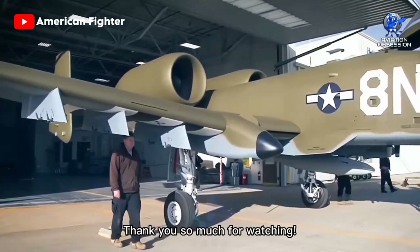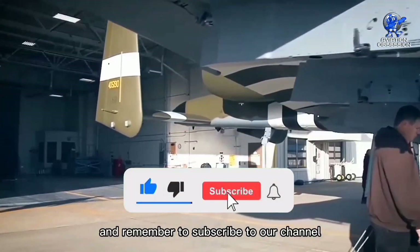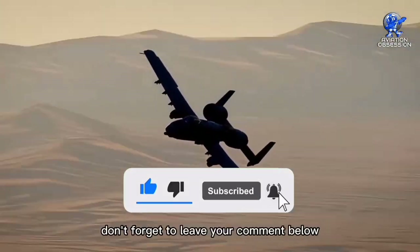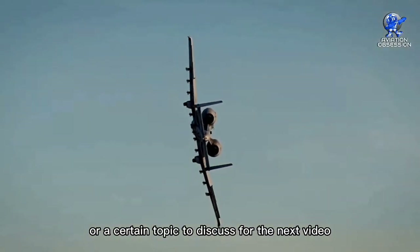Thank you so much for watching. If you enjoyed this video, please press the like button and remember to subscribe to our channel. Don't forget to leave a comment below if you have any suggestions or a certain topic to discuss for the next video.